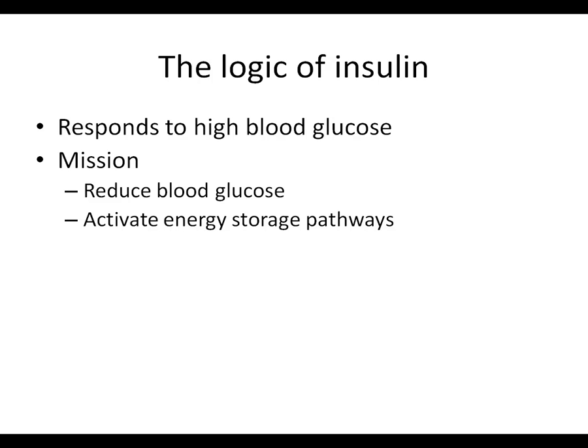If I were insulin, here is how I would summarize the logic of what it's trying to accomplish. When blood glucose is high, insulin is secreted - that's the signal, that's what it's trying to correct. It serves two purposes: first, to bring blood glucose levels down to a normal level, and second, to activate the energy storage pathways. High blood glucose signals that you've just eaten a meal, so that's the time when you need energy storage pathways active.